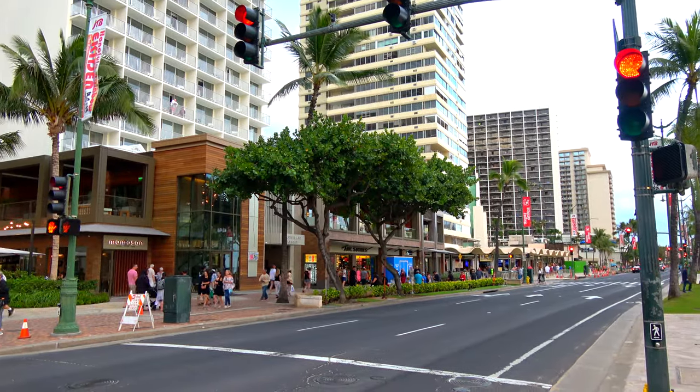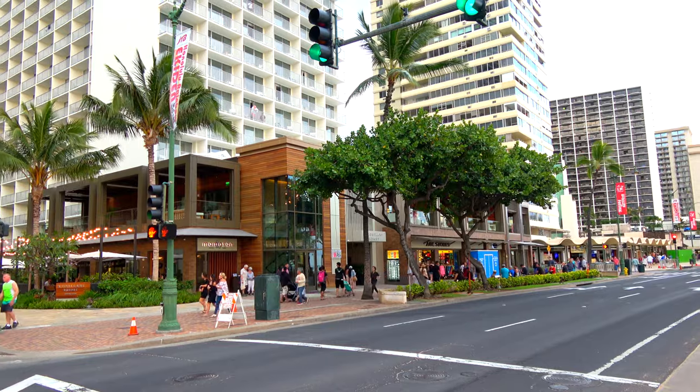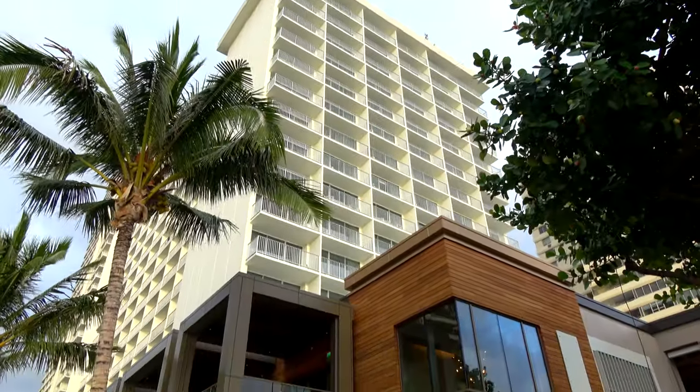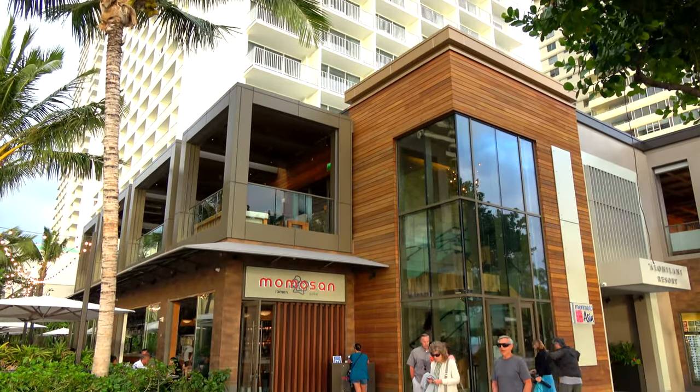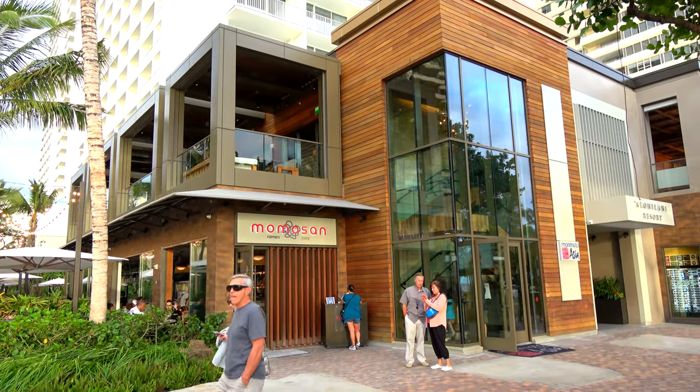This opened in 2018 in Waikiki. You may have seen some of my other videos on Waikiki about cheap eats — this is not cheap, but it's pretty good ramen. Momosan is located right across the street from Waikiki Beach on Waikiki's main street, at the foot of the Alohilani Resort. On the second floor is Morimoto Asia, which is Morimoto's higher-end Japanese restaurant with higher prices.